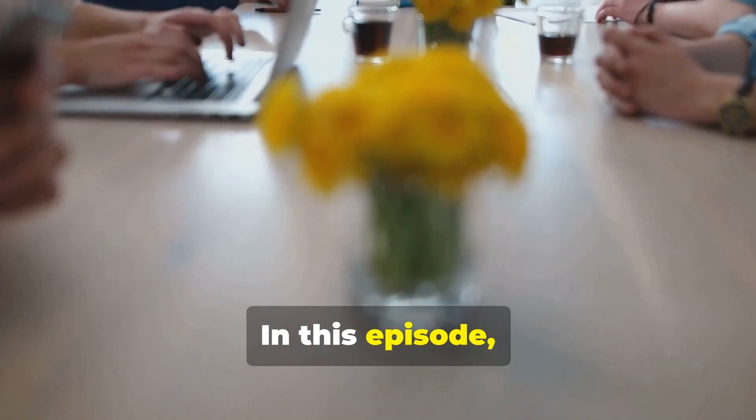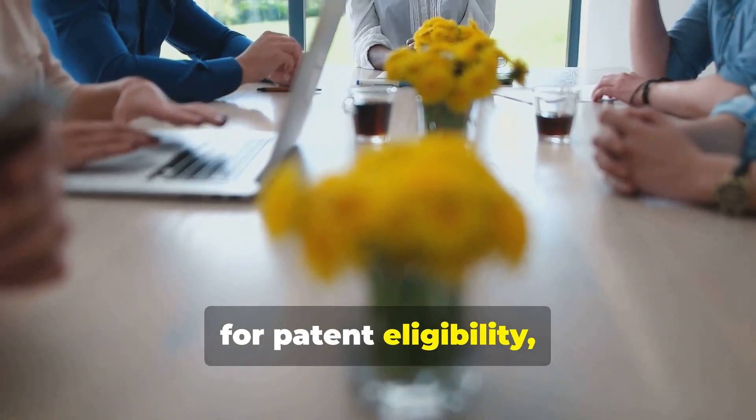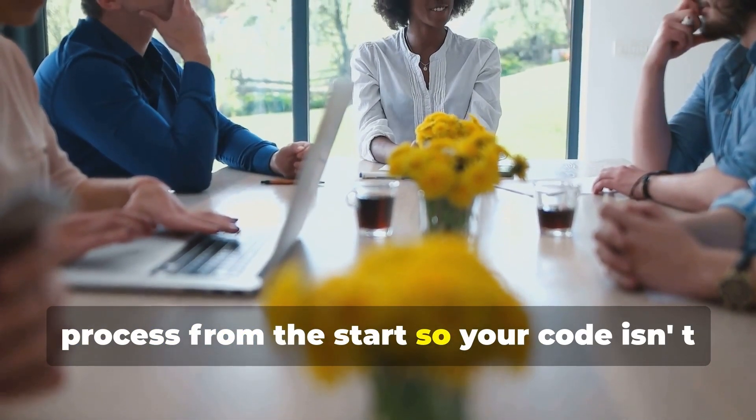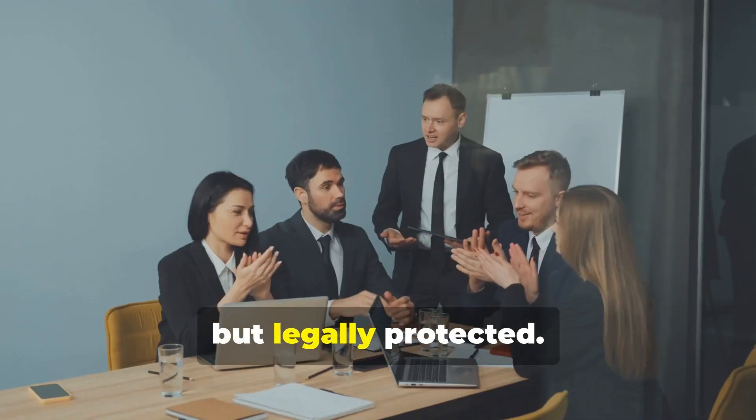In this episode, you'll not only learn the UK criteria for patent eligibility, but also how to structure your innovation process from the start so your code isn't just functional — but legally protected.